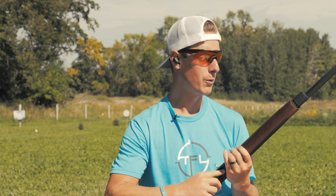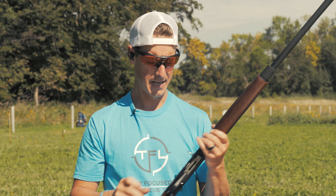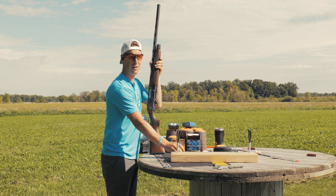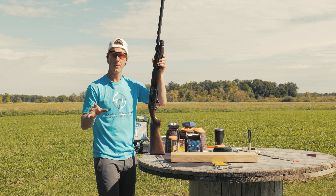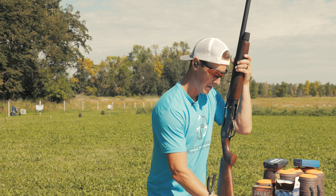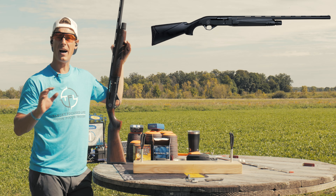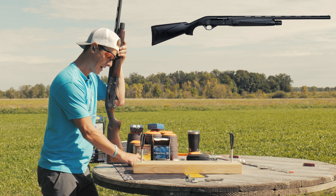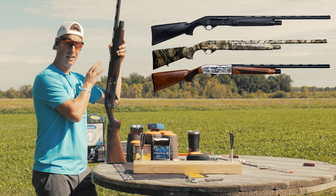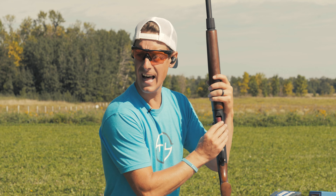The S12 comes in several versions: the S12 Standard at around $598 MSRP, the S12 Field and Camo at $698, the S12 Premier we're reviewing at $789.99, and the S12 Elite at $825 — just a little step up in fit and finish. Now let's get it on the clock for speed shooting.